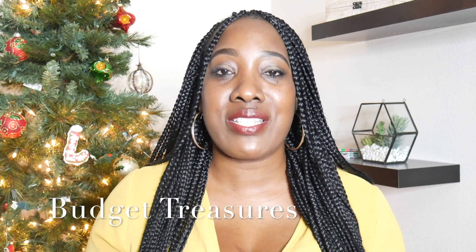Hello everybody, welcome to my channel. My name is Jasmine aka Budget Treasures, and here on my channel we talk about all things finance with the emphasis on budgeting, saving money, side hustles and home ownership.